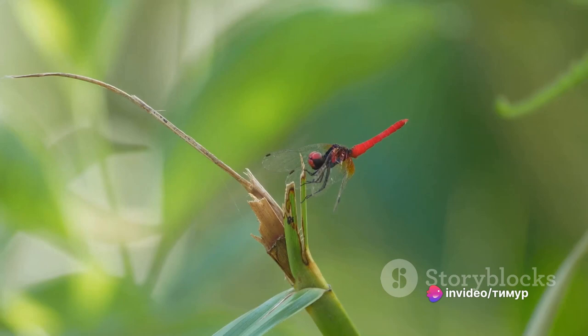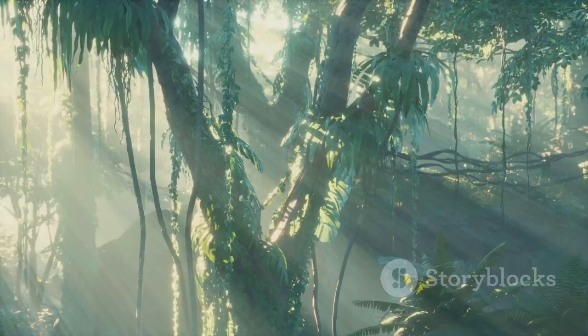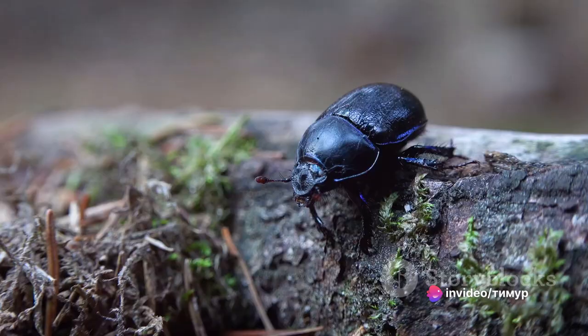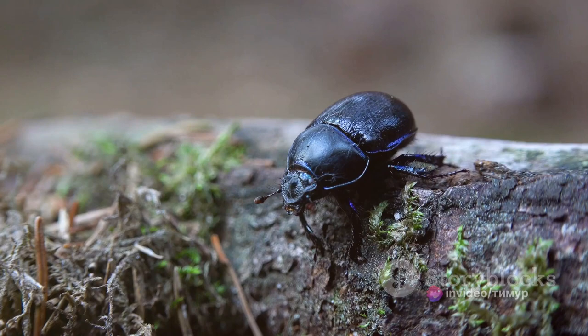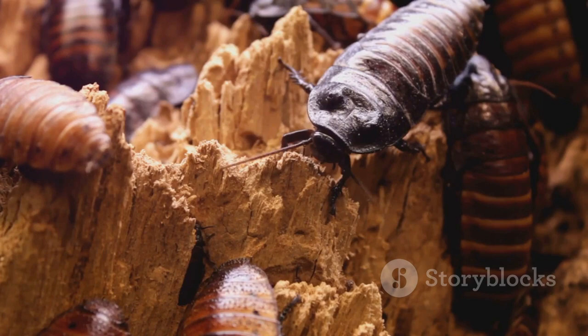Coming in at number 5 is the elephant beetle, a giant of the insect world. The elephant beetle is a species of rhinoceros beetle native to the rainforests of Central and South America. This behemoth is one of the largest beetles on Earth, with males reaching lengths of up to 5 inches or more. Its striking size is only matched by its unique appearance, characterized by a large horn on its head reminiscent of an elephant's trunk — hence its name.